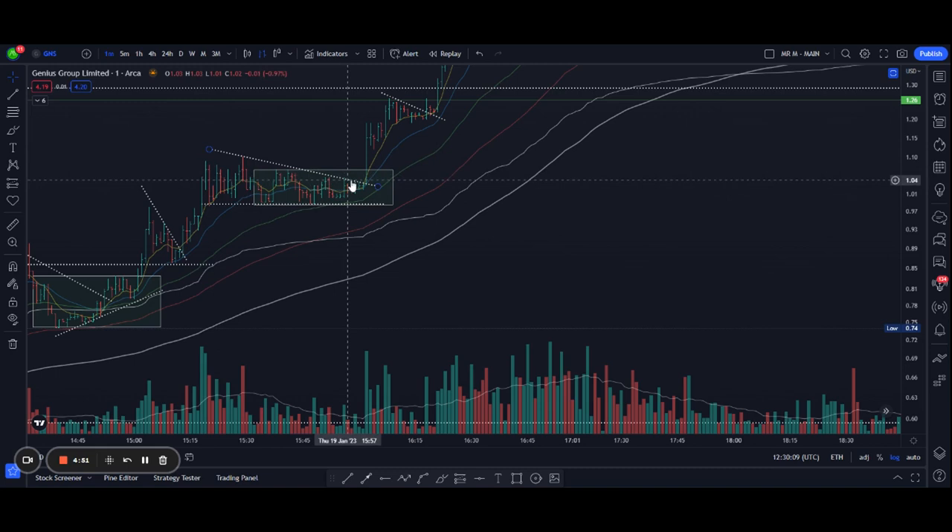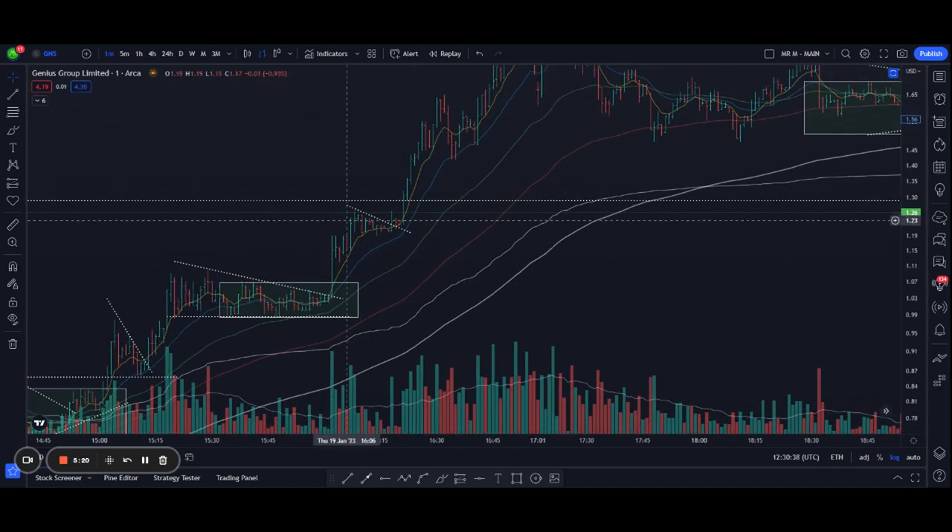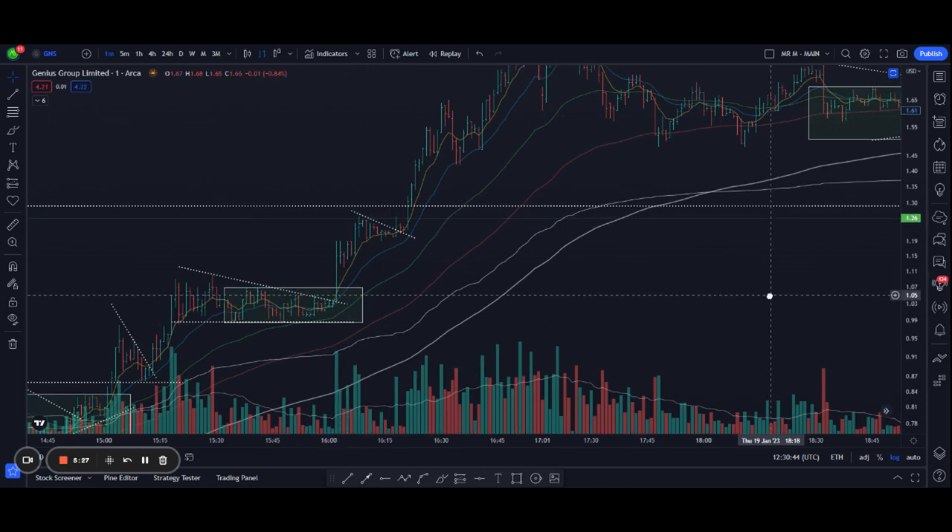I drew a trend line of resistance and we can see an ascending triangle forming. Often with high momentum stocks, we get a break when the price action gets really tight and it's time for a decision. The great place to add would be around the dollar level with your stop loss just below at around 98 cents. And look — it showed up again and made a new high around $1.26. So that already would have been a 26% gain.